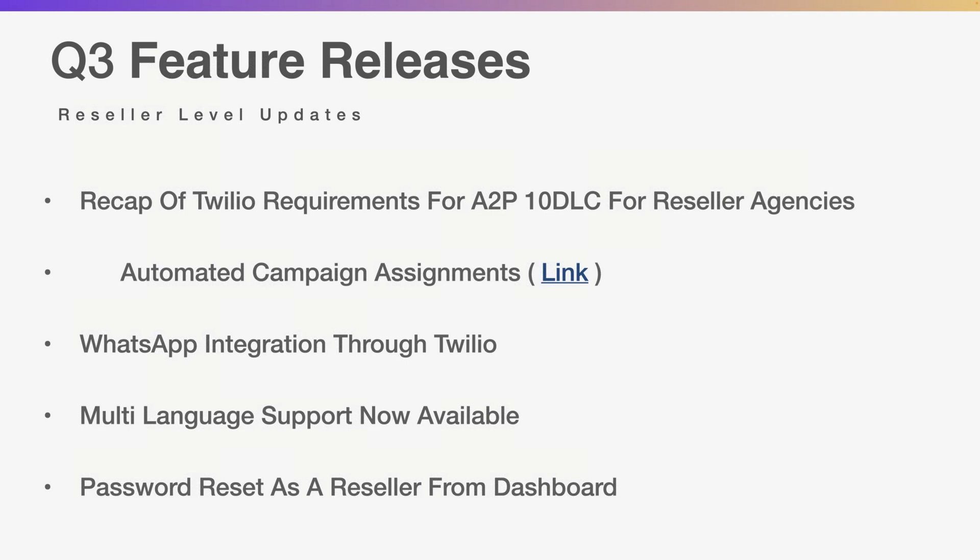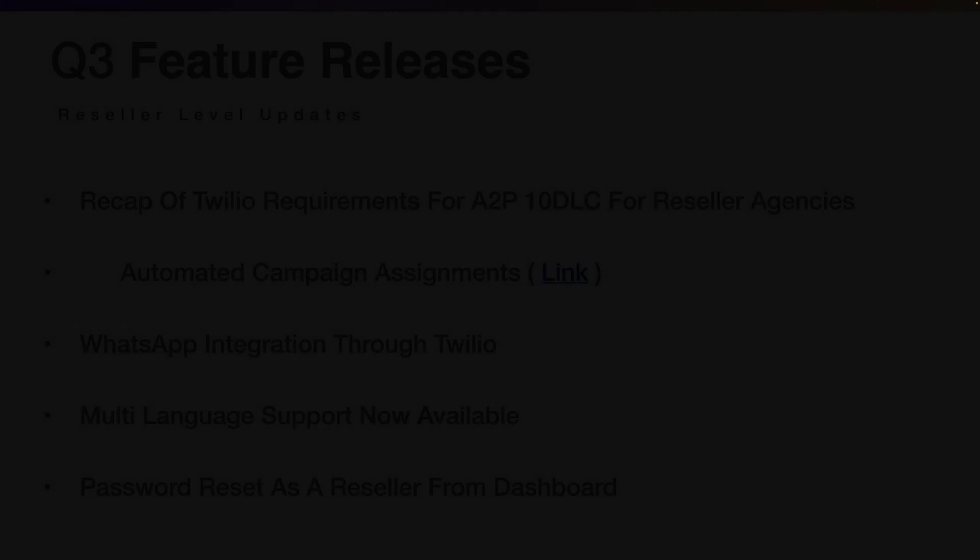At the end of August going into September, Twilio — as a reseller, you know — had some updates they did for A2P 10DLC campaigns. In layman's terms, it's a legal requirement for you to register what you or your clients are going to be sending. If you're a location, we already do that at Reviewly for you. We've made it easy for folks on this call to go through the process, and I've created a training with automated campaign assignments.